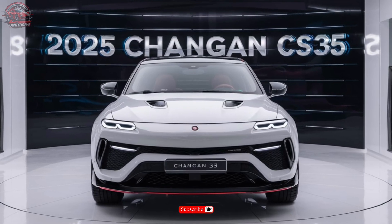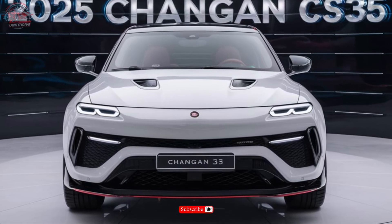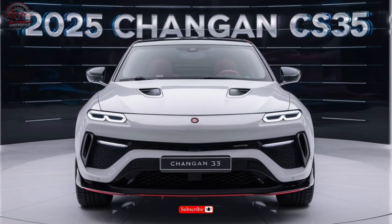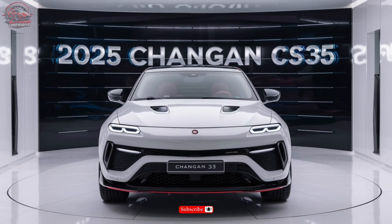Welcome to our channel. Today we're excited to bring you a detailed overview of the 2025 Chang'an CS35. This compact SUV is packed with impressive features, advanced safety technologies, and a powerful engine. Let's dive in and explore what makes the CS35 a standout in its class.